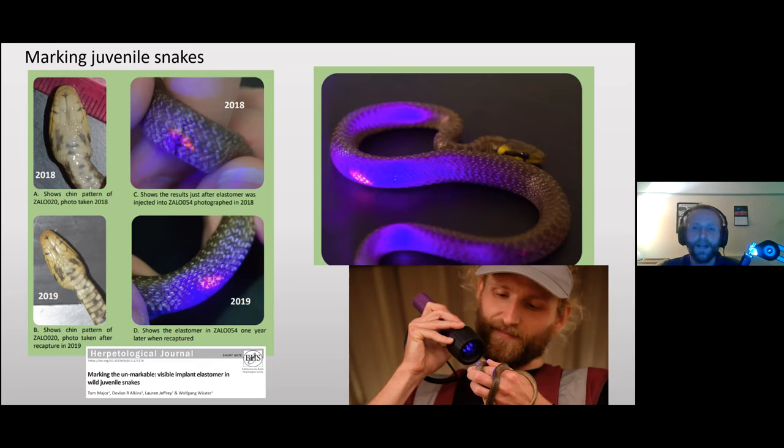We mark juveniles this way because they're too small for microchips, and they undergo an ontogenetic change as they grow. As babies they have a distinctive yellow collar and unique chin patterns for identification, but as they age all of that disappears and they become essentially plain brown on top and yellow underneath with very few distinguishing features.